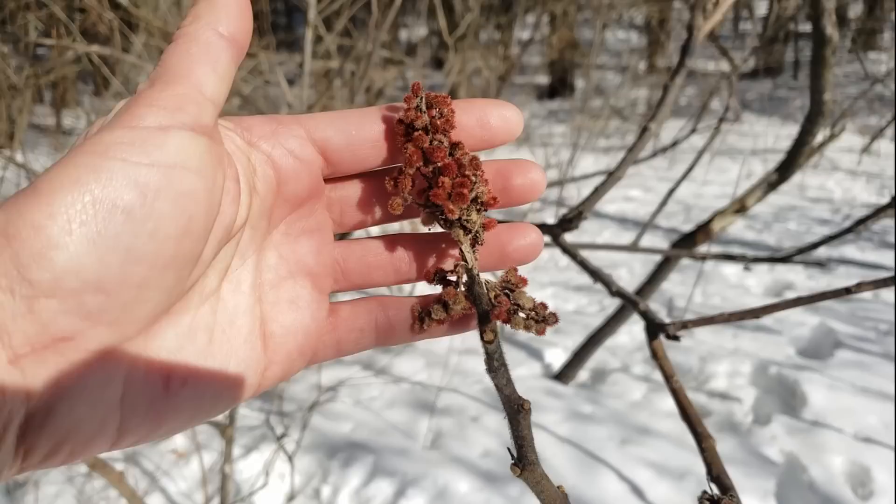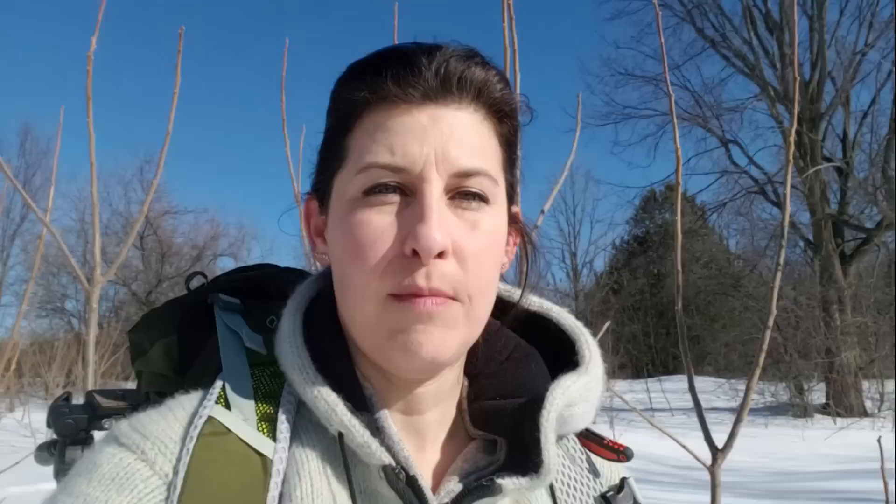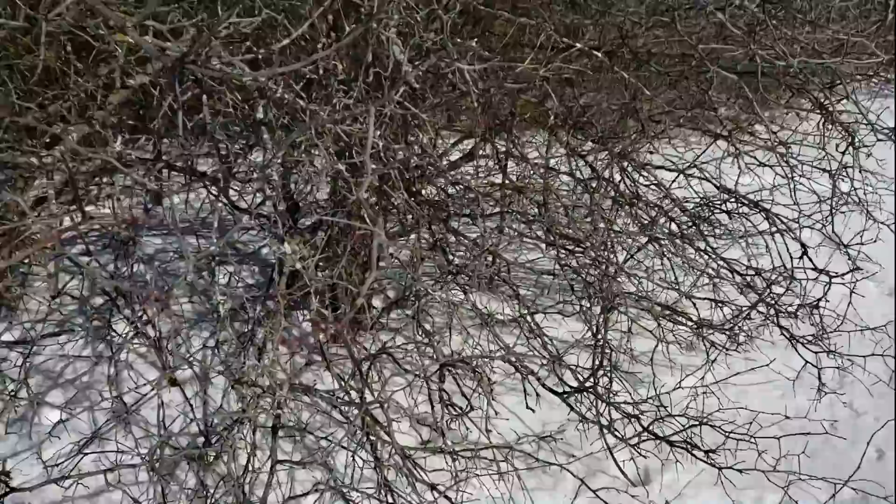Behind me right now you can see staghorn sumac. They usually have beautiful red flowers that dry over the winter. Birds love to eat them, but you can also make a drink and a spice out of them. There is a poison sumac, but these are staghorn sumac which aren't poisonous. Looks like the birds have really had at the seed heads this winter, so I'll be sure to come back here to harvest some sumac. Other edibles in a field include clover, curly dock, plantain, certain types of grasses, burdock, and goldenrod, which you can use to make a lovely tea.